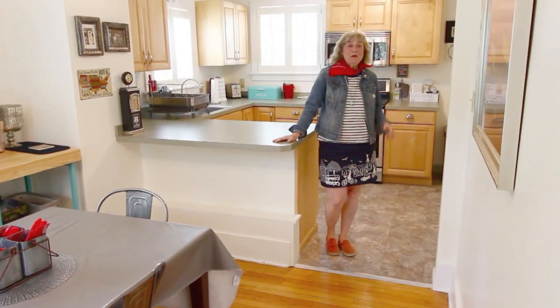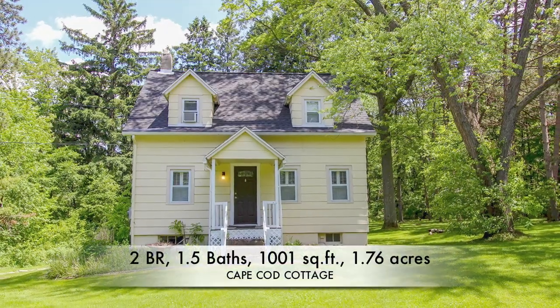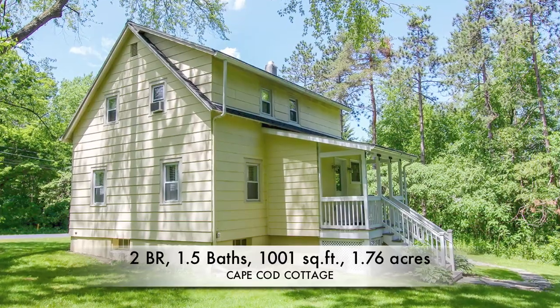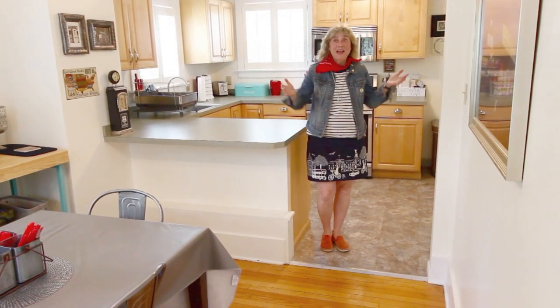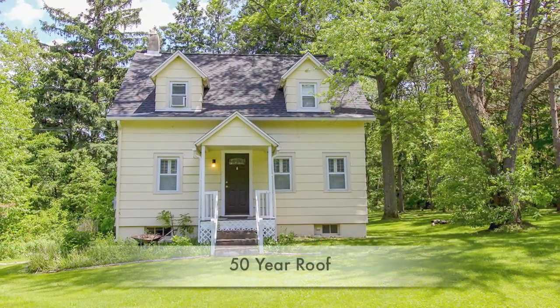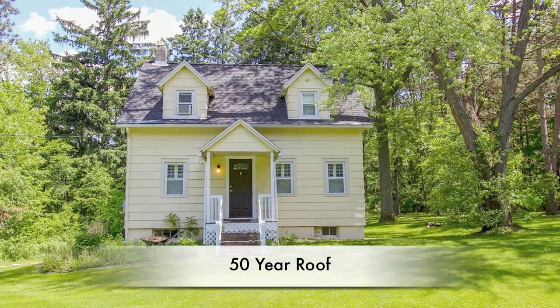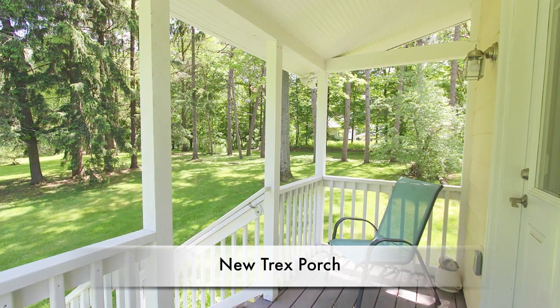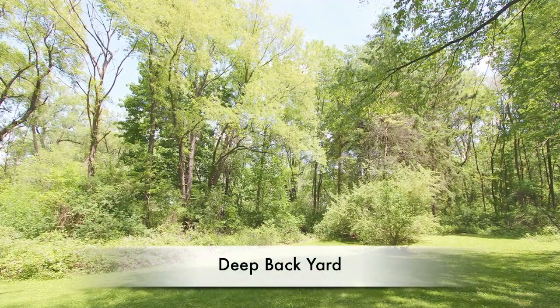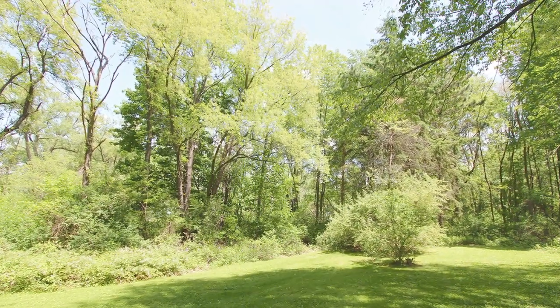Hi, I'm Laurel Gein. Today we're visiting the cutest Cape Cod — two bedrooms, one and a half baths, and as soon as you see it, you're going to fall in love. Everything is done. This classic 1940 Cape Cod has been beautifully maintained with many recent improvements, like this porch, which overlooks a deep backyard with gorgeous evergreens.